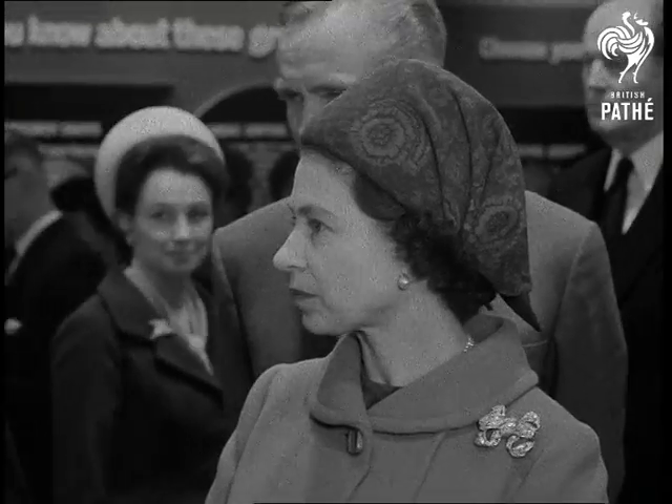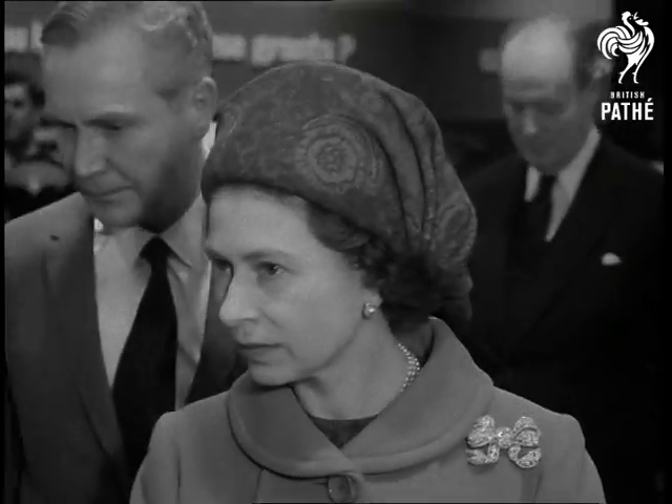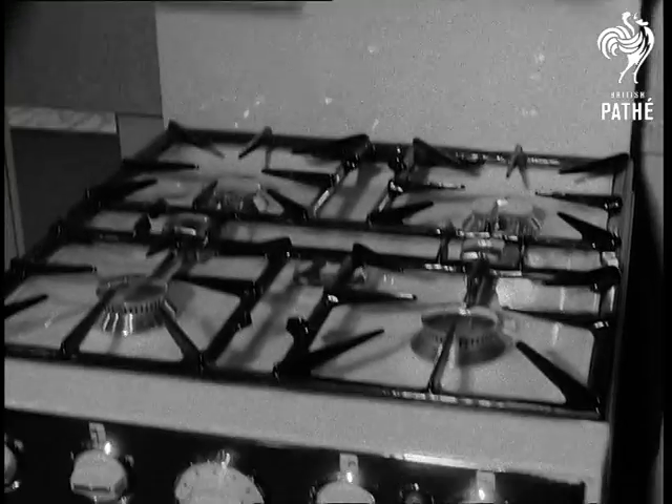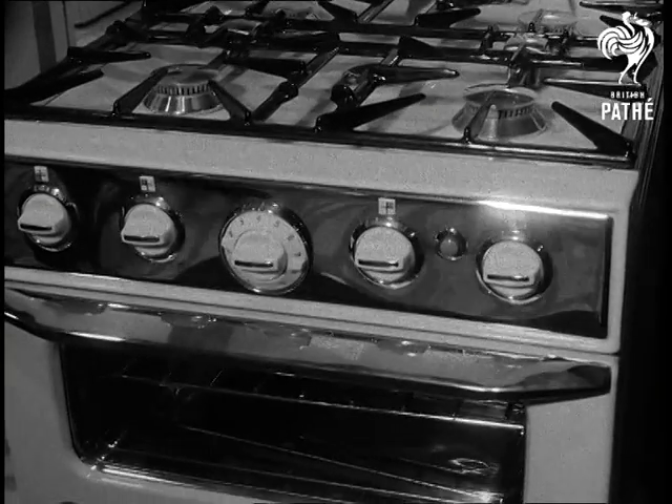The Queen was highly impressed with this Diamond Jubilee Ideal Home Show. There was so much to see and so much to please housewives — and that's important, as every husband knows.